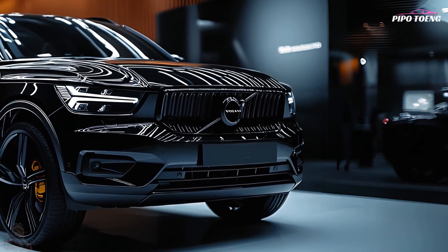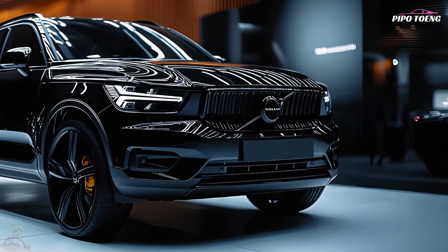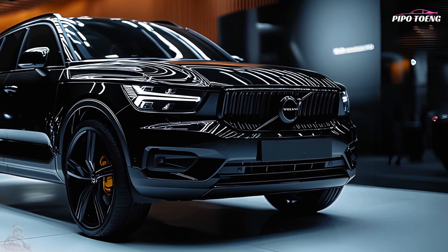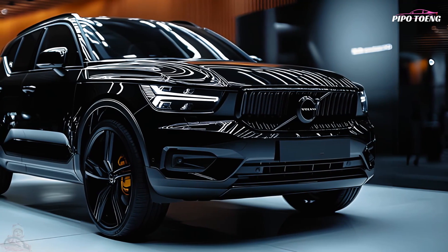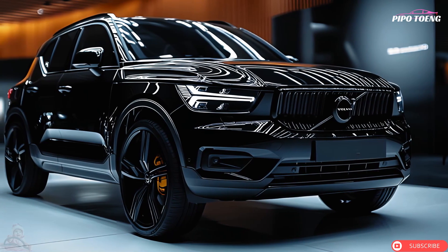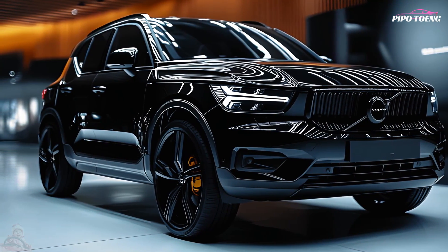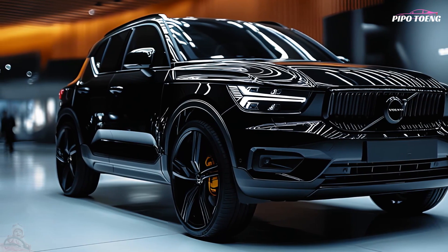The SUV comes with the newest Volvo entertainment system, integrating Apple CarPlay, Android Auto, and a Google Assistant. Bluetooth, USB-C, and wireless charging keep devices powered and connected on the road. Over-the-air software updates keep the car up to date with new features.